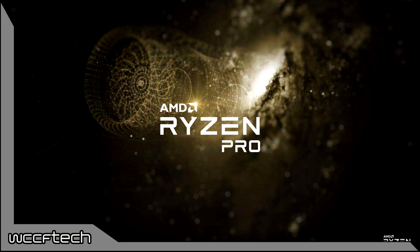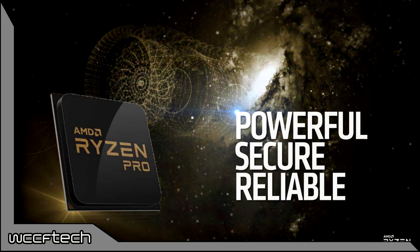Welcome back to WCCF Tech TV everyone, it's Keith again. Today we're going to talk about the new Ryzen Pro CPUs that AMD has announced. AMD has officially released their enterprise-focused Ryzen Pro processors, which feature workstation-optimized performance and the latest security features for reliable and compute-intensive business workloads.